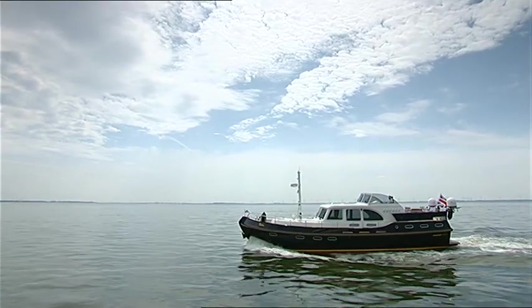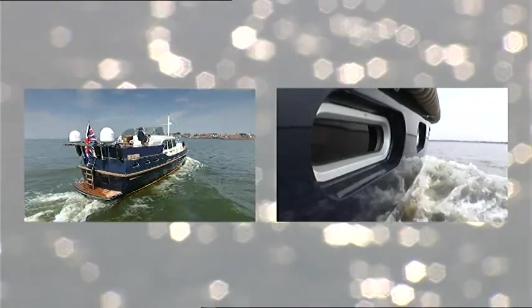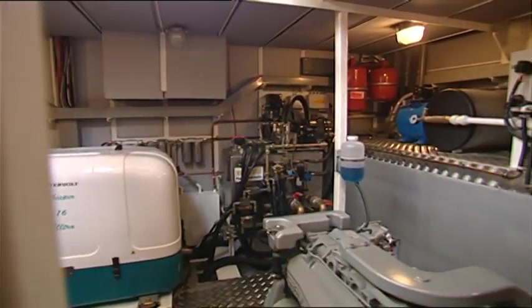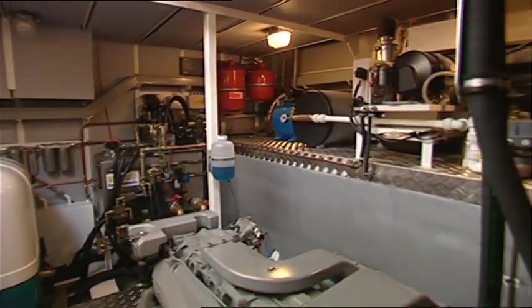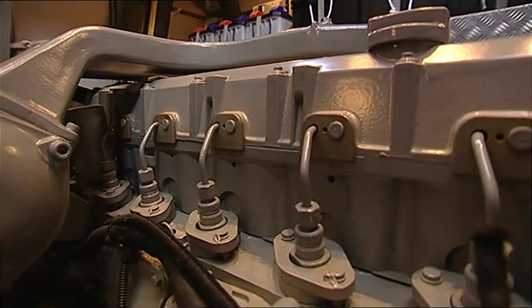The ship has a sturdy multi-chine hull, built with narrow overlaps and fitted with deeply set windows. The large engine room has excellent insulation. Two diesel engines together provide 420 horsepower.